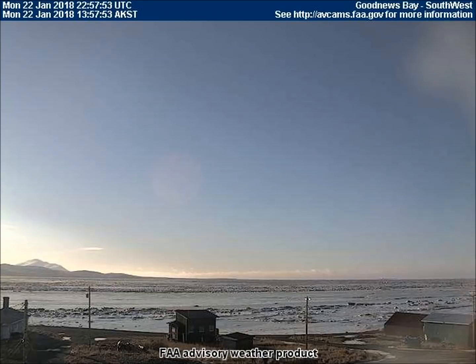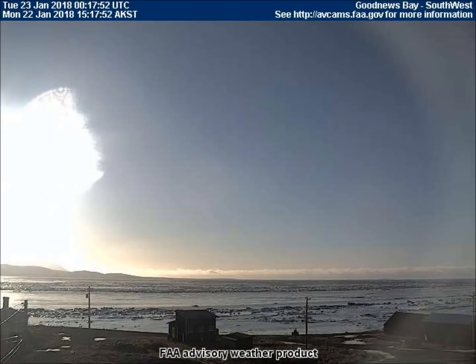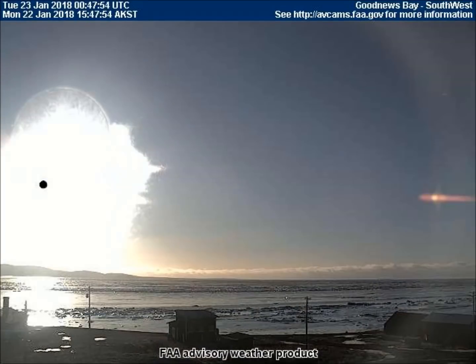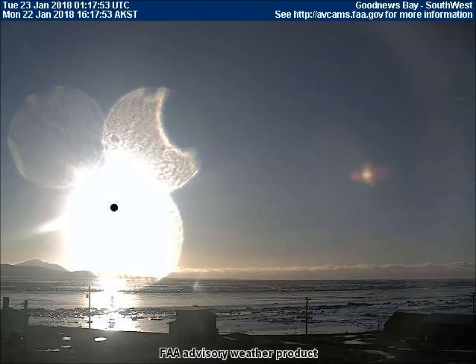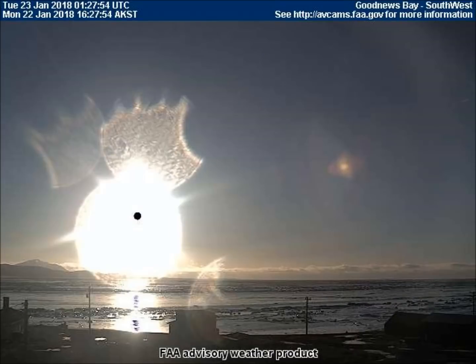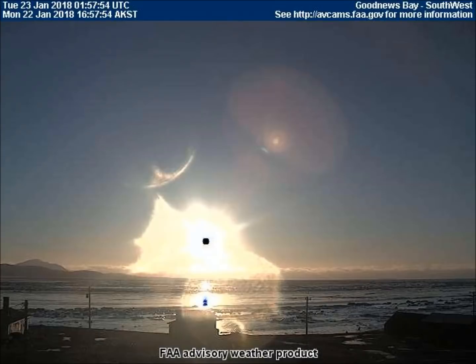At Good News Bay, the southwest-facing camera caught the black signal beam emitted in preparation for an eclipse. Also visible are some wild-looking reflections of some of the lenses and mirrors used to help conceal these eclipses.